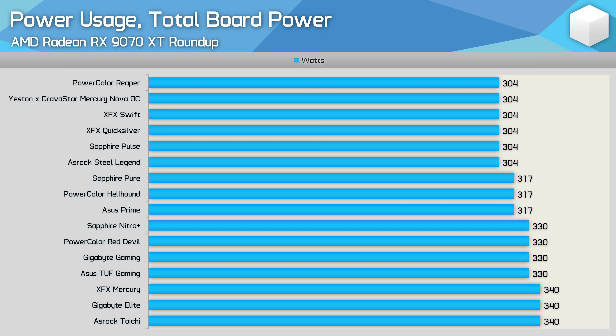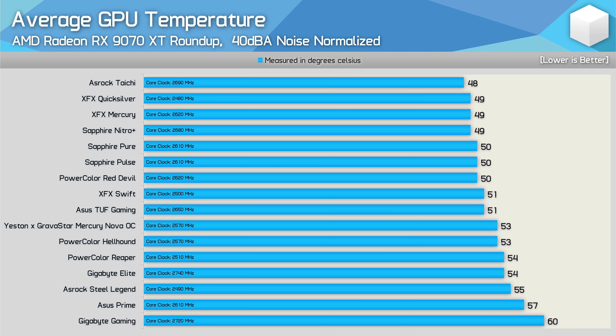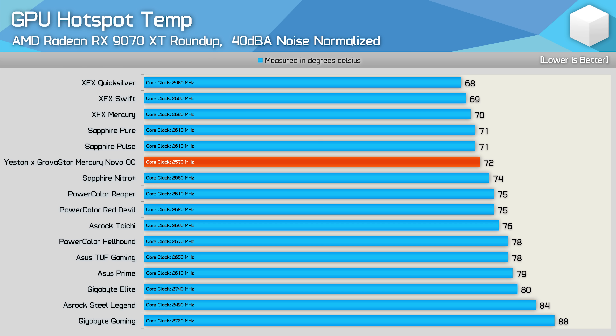There are four power levels for 9070 XT GPUs: 304W, 317W, 330W, and 340W. The Mercury Nova OC is a 304W model, as is the Reaper — and 304W is the only setting available for the Reaper. Looking at peak GPU power draw, the Azrox Taichi consumed the most, followed by the XFX Mercury; the Mercury Nova OC was mid-pack while the Reaper was one of the more conservative models. When tests were run noise-normalized, the Mercury Nova OC ranked much better as a mid-pack contender, while the Reaper was just one degree hotter — very impressive given its compact size.